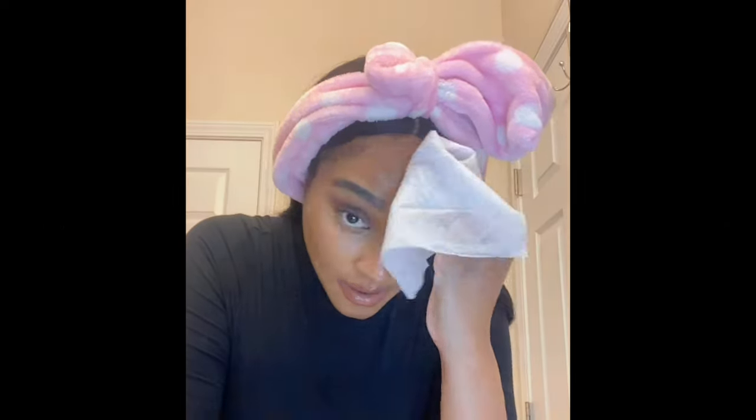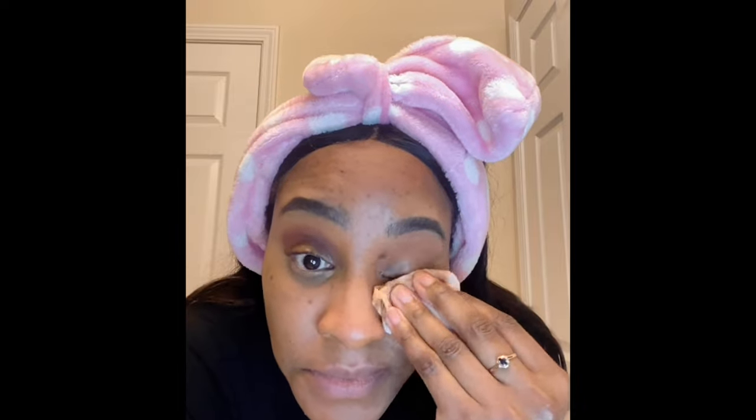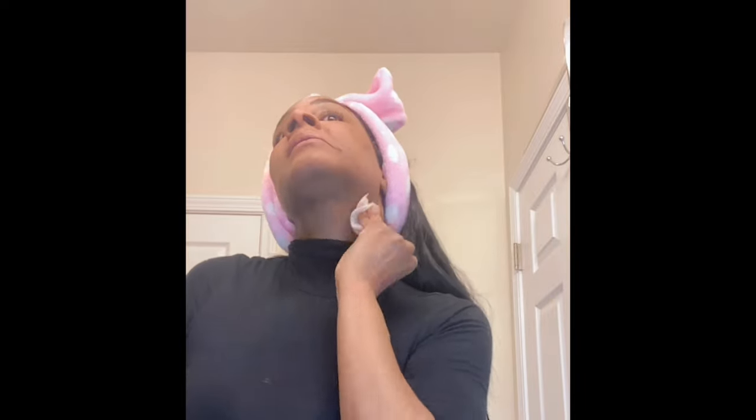The first thing I do is take a wipe and wipe all of the makeup off my face. Be very gentle around your eyes — don't be rough like I am. I like to use about two to three wipes just to make sure I get everything removed.